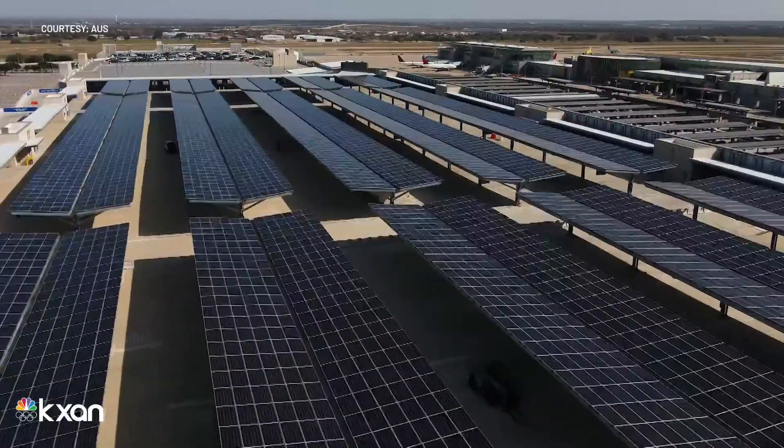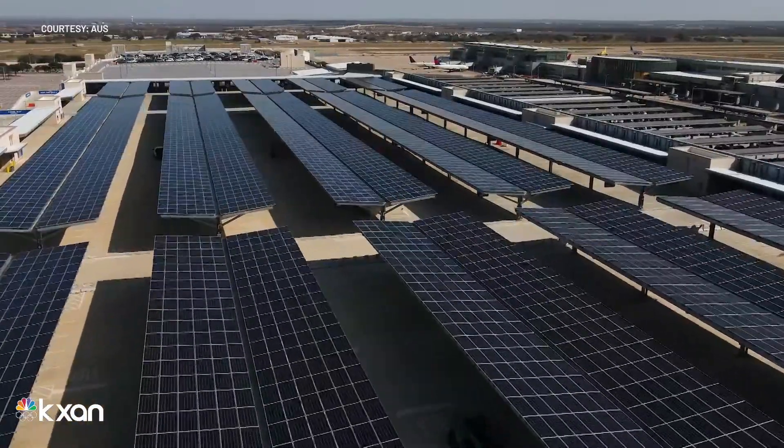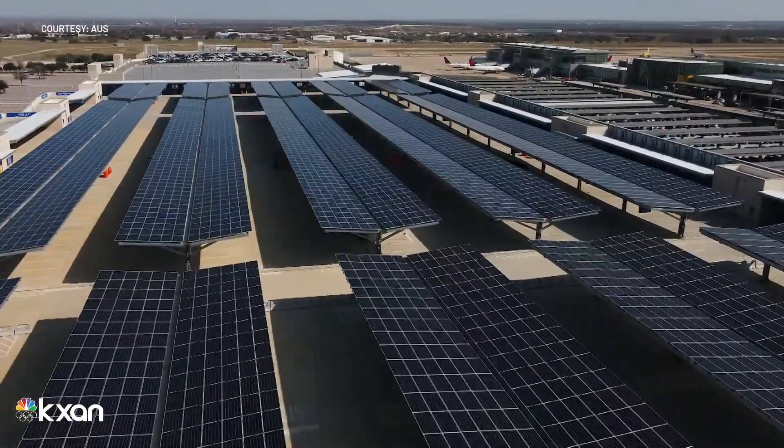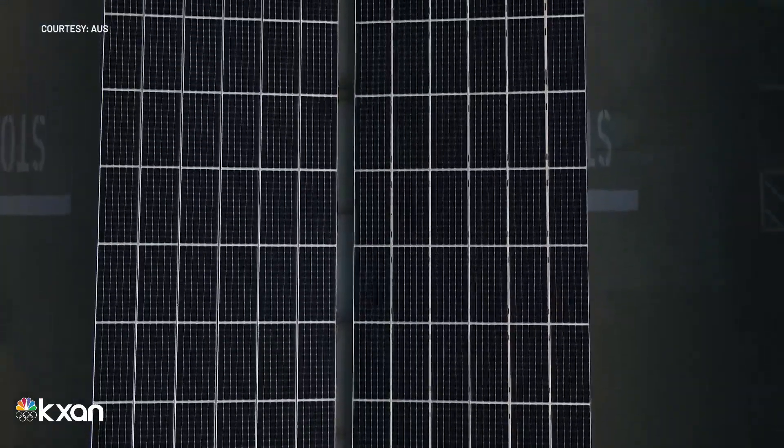We knew that accomplishing that GOLD LEED certification meant that we would have to do a solar array. The airport began construction on the array in mid-2020, and it's been producing power for the city since last April. It has over 6,000 panels and is roughly the size of two football fields.